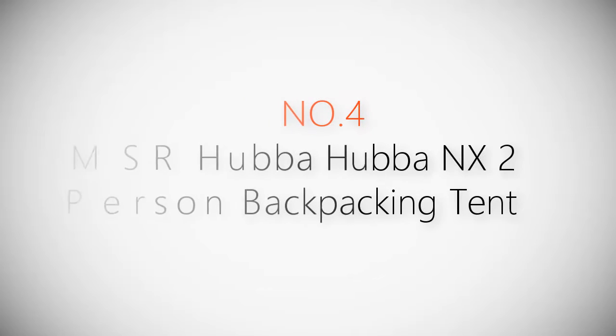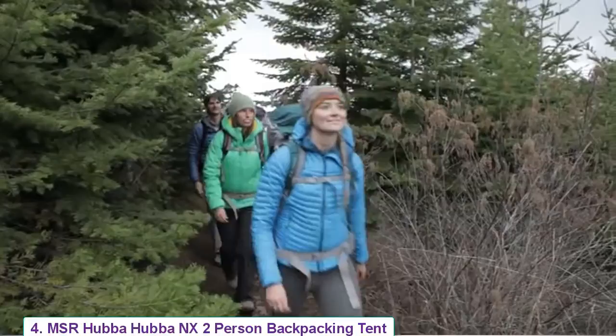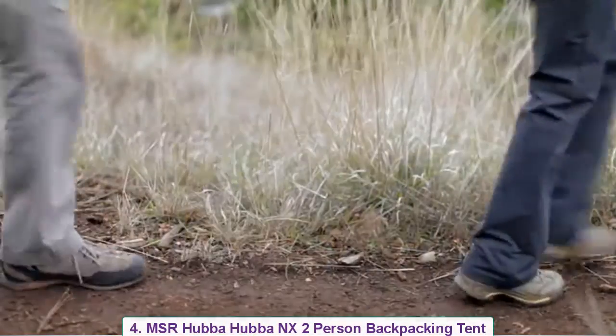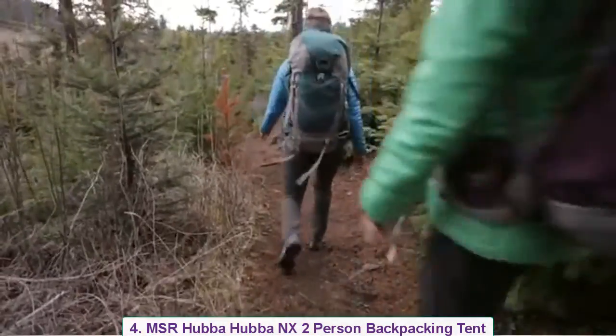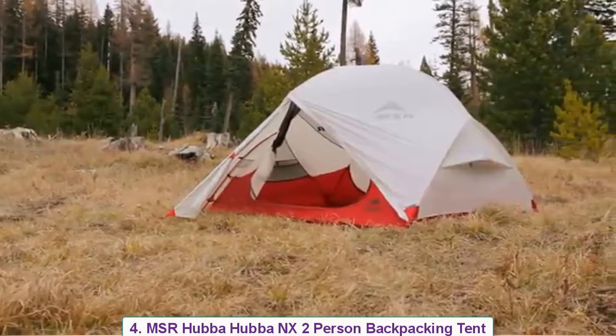Product number four: MSR Hubba Hubba NX two-person backpacking tent. I'm Dale Karakots with Mountain Safety Research, here to talk about our reinvented Hubba Hubba NX three-season tent. The two-person Hubba Hubba has been a best-selling tent ever since we introduced it 10 years ago, and now we've made it even better.